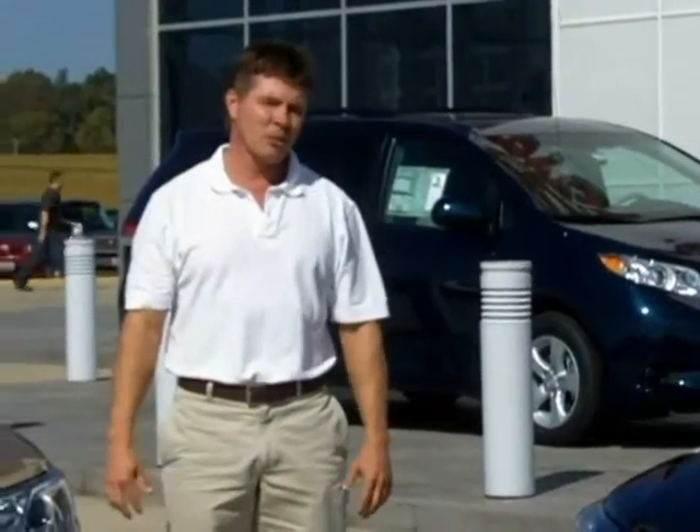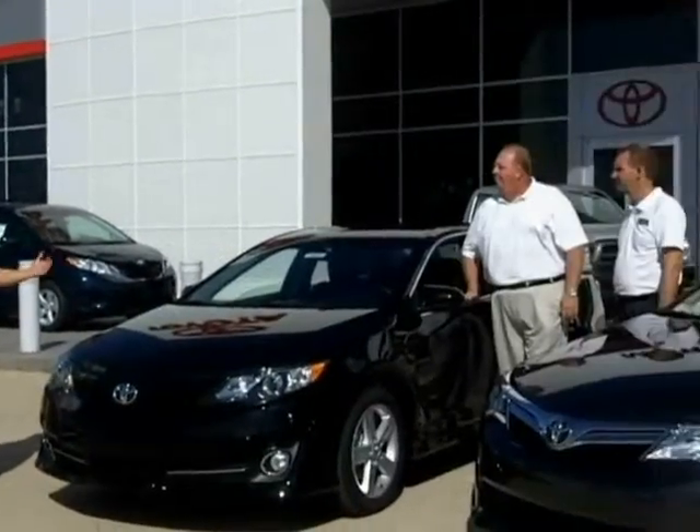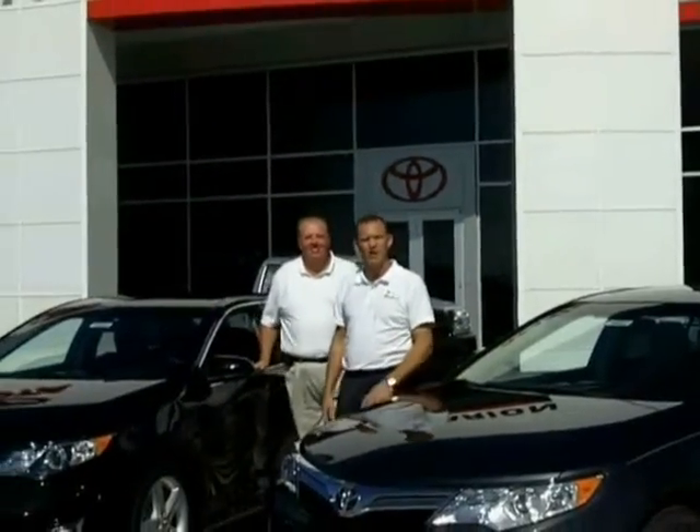Hi folks, John Smith here at Marion Toyota. Want to introduce you to the new 2012 Toyota Camry. I've got Randy Johnson and Aaron Fisher here. Randy Johnson here at Marion Toyota — Aaron Fisher and myself are going to show you the all-new 2012 Camry, so come along and we'll take these things for a ride.